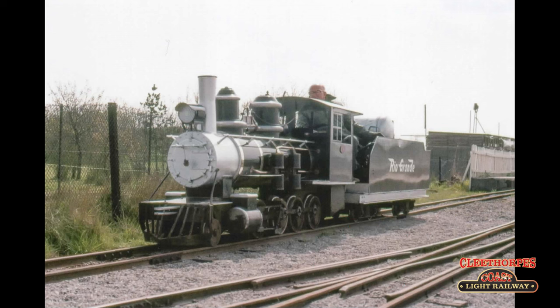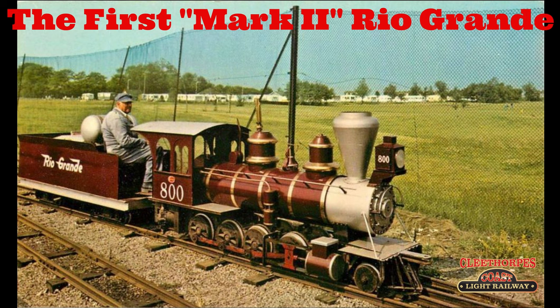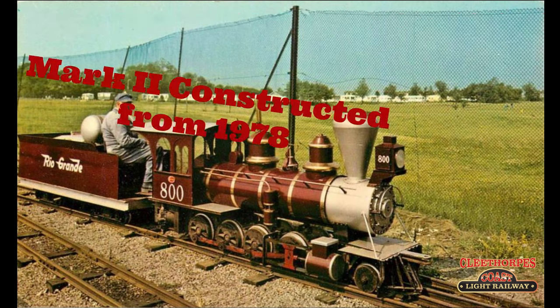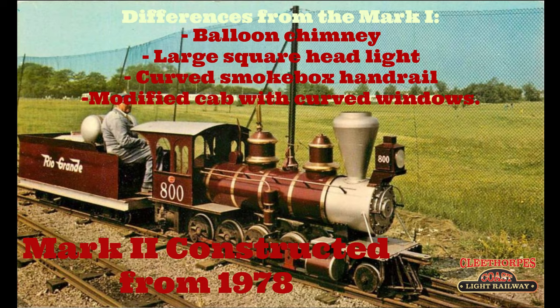Now let's have a look at number two, or Ross Castle as she would be known later in life. She was the first of the Mark II version of the Seven Lamb Limited Rio Grande 280 and depicted the Denver and Rio Grande C16 280 locomotives in its original wood burning state. The Mark II variation was built from 1978 and while generally similar, the most obvious differences from the Mark I were the balloon chimney, large square headlight mounted on the top of the smoke box, curved smoke box handrail and a modified cab with curved windows.